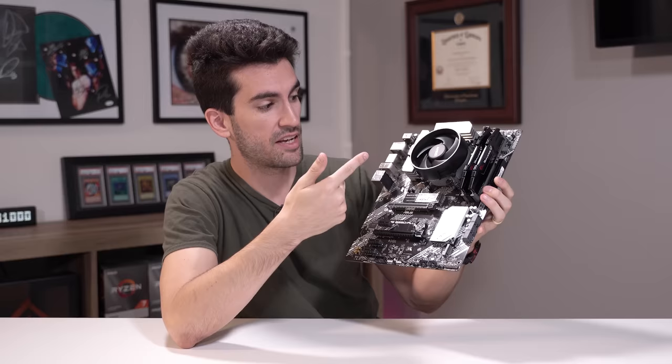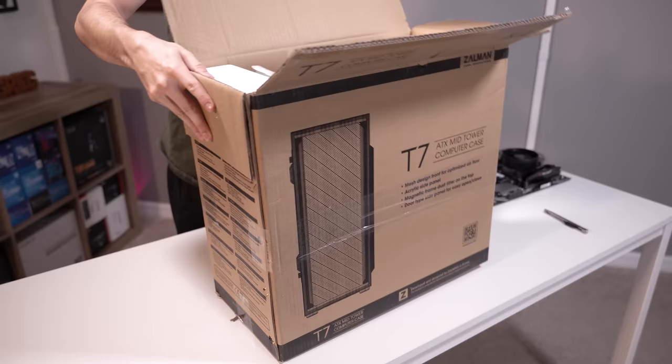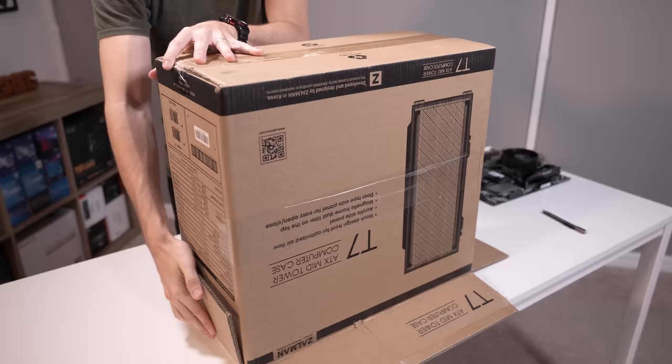We've literally taken care of memory, storage, the CPU, and the motherboard. We only have two or three things left to do apart from just installing this into our case. Speaking of, let's get that Zalman T7 out here. I'm actually very excited to build in this case because it's a more affordable one and just makes for more adventure, right? Adventure is a good thing for 55 bucks.